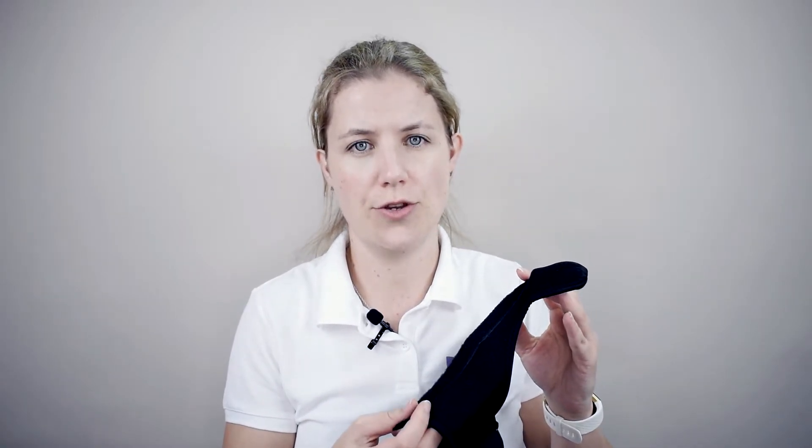This is the Essential Wellness Thumb Support, or Thumb Spiker, and there are a couple of things I'd really like to show you. Firstly, there are only two straps to adjust and fit. The first one sits at the top of your thumb and the second one around your wrist.